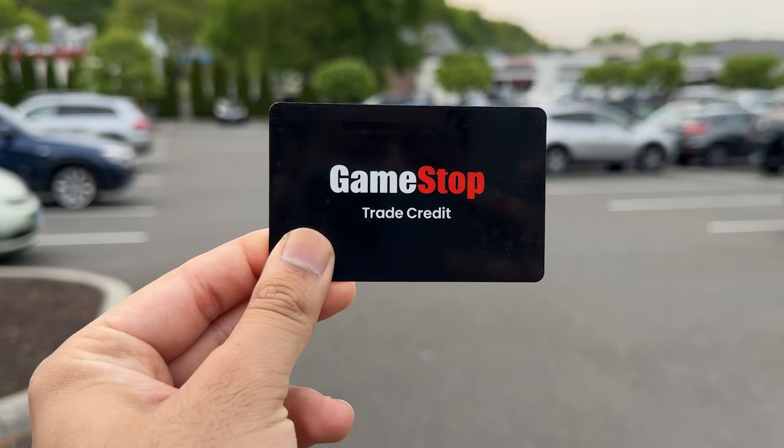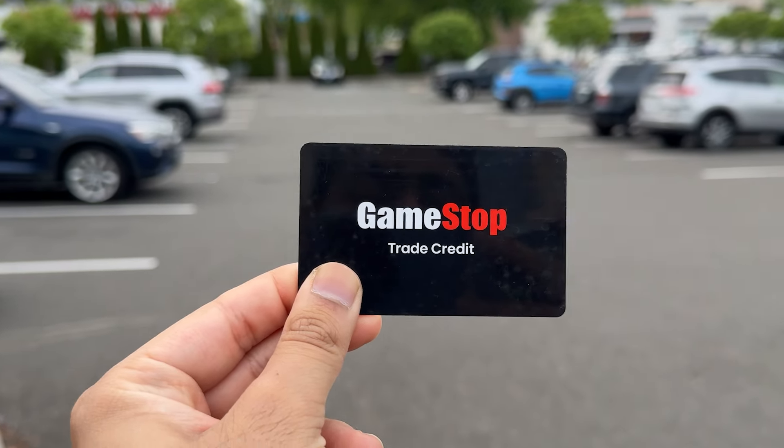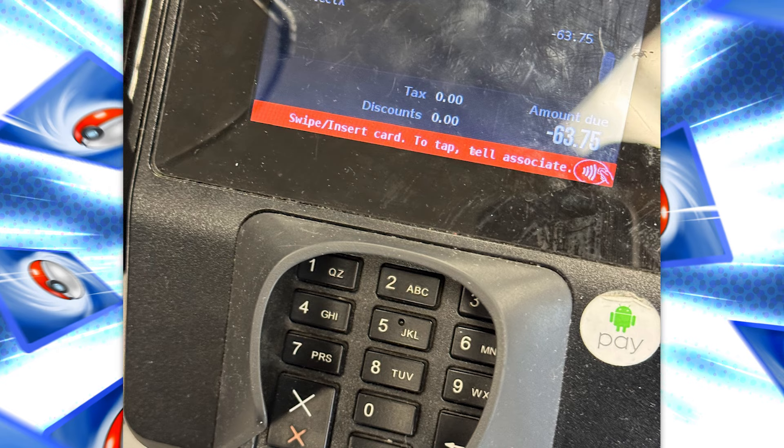I did go with the in-store credit option, as here I am walking out with a GameStop card. Let me talk more about my experience a little more candidly. Right off the bat, let's talk about the thing that everybody wants to talk about — how much money did I get? $63.75 is what they offered me in in-store credit.